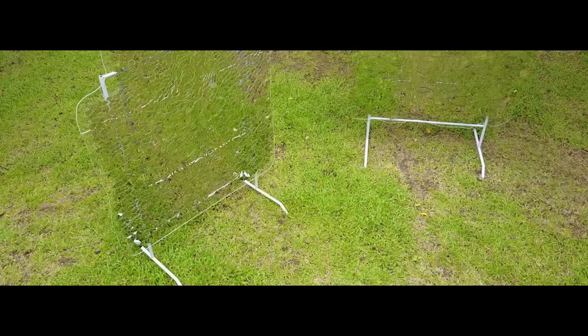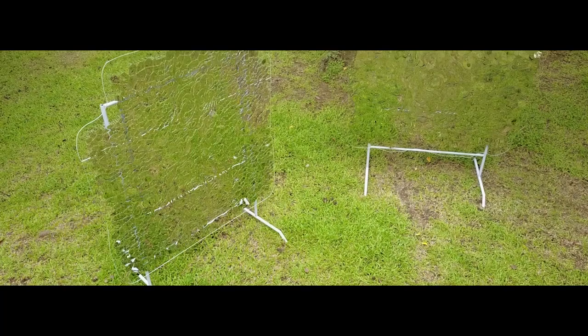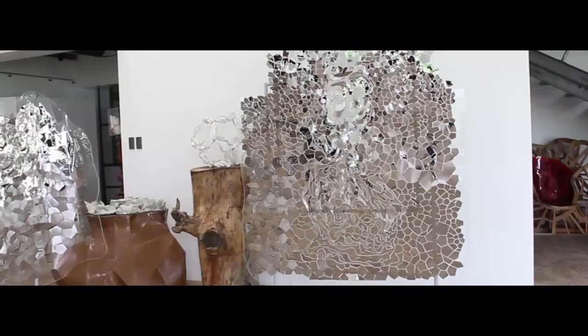Ayala Museum has kindly allowed me to use the Ayala Museum courtyard, which is actually a very good place to display the work because it has a chance to interact with the environment. Being semi-outdoor, hopefully the winds and people passing by will actually activate the shapes, which are pivoted, so there will be movement.